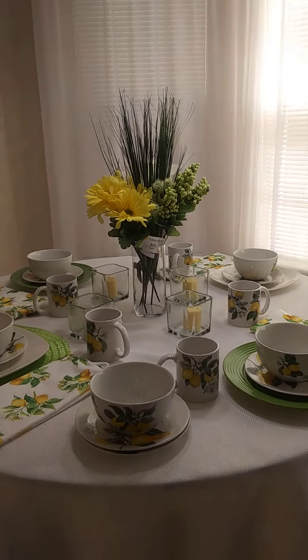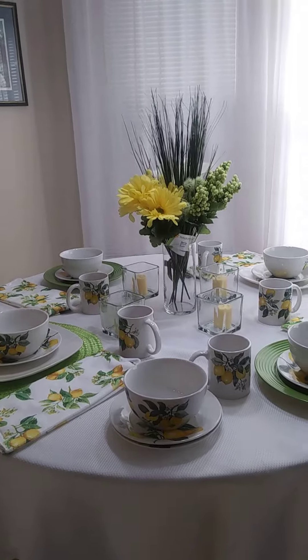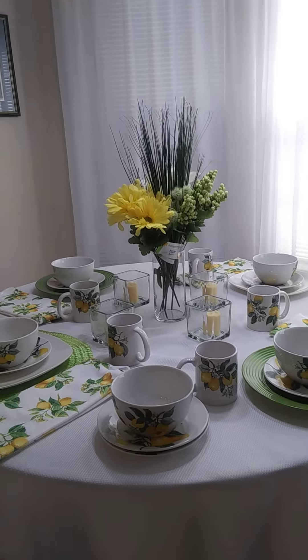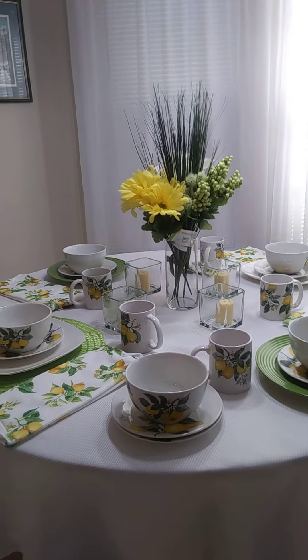Hi everybody, hope you're having a good day. Today I'm excited to share with you my Dollar Tree haul. Everything on this table came from Dollar Tree and the entire four place setting probably cost about $40.